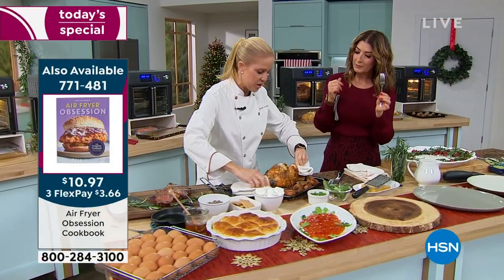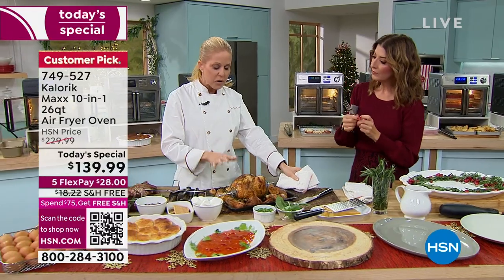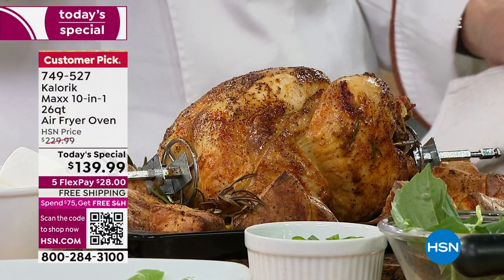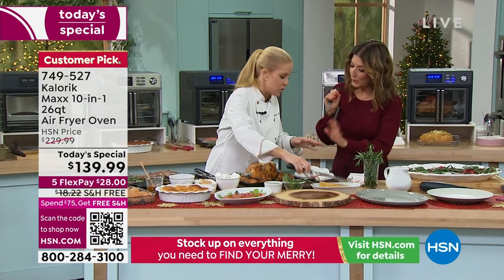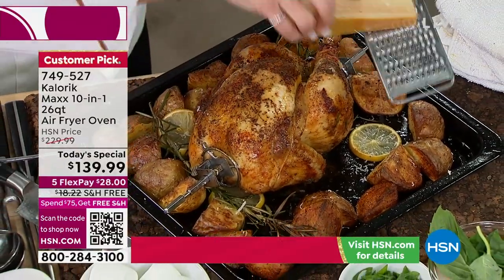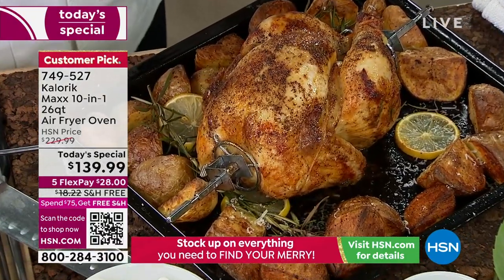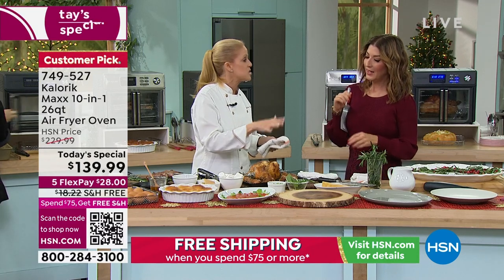I'm a Southern California girl — I can pay $15 or more for a rotisserie chicken. Or you can prepare what is the juiciest, most beautifully textured rotisserie chicken you've ever had in your Max air fryer oven — crispy skin, golden, gorgeous color, and that juicy tenderness. The Max is 1700 watts of power. It cooks faster than any other air fryer oven I have tried or seen. That's the genius behind Caloric — it's a powerhouse.